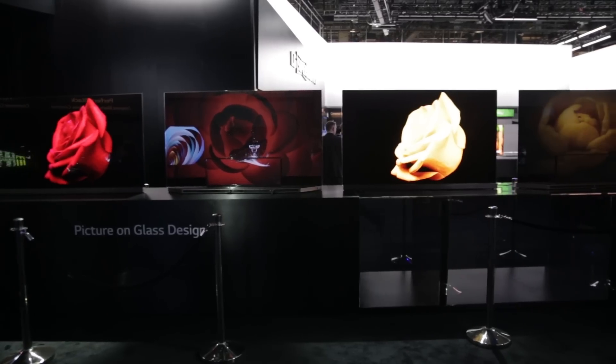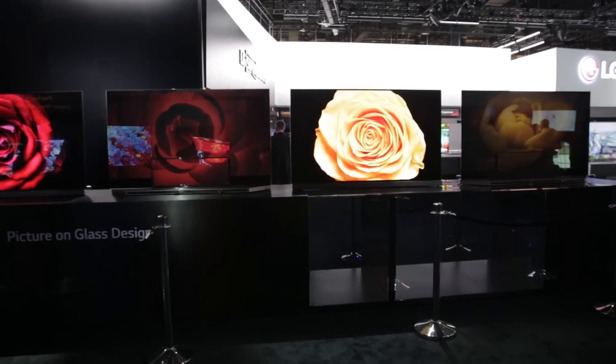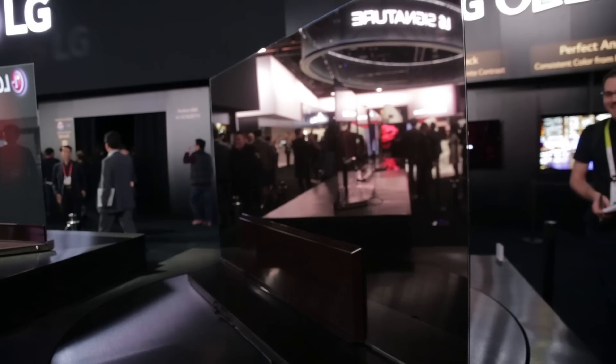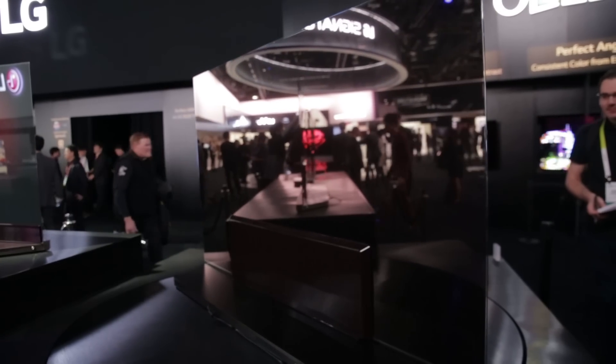Available in 65 and 77 inch models, the G6 has an OLED screen unit that's just 2.7 mm thick. A back glass plate is added to the back, which increases the girth to around 5 mm.